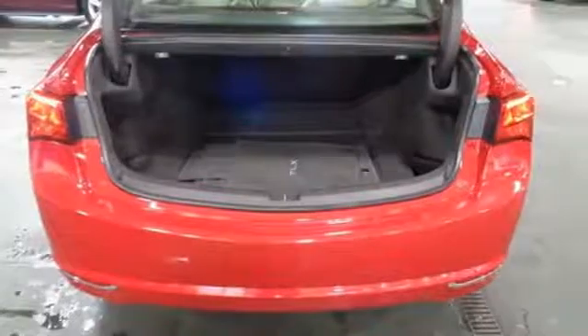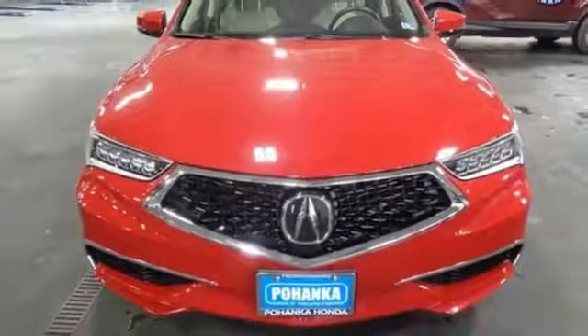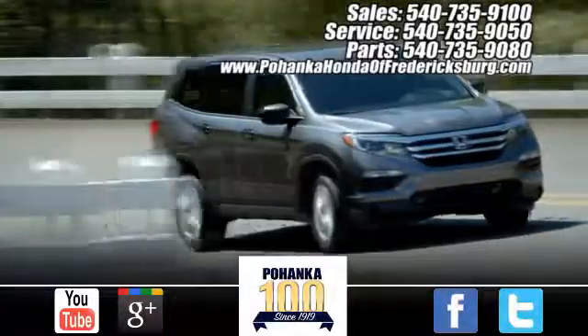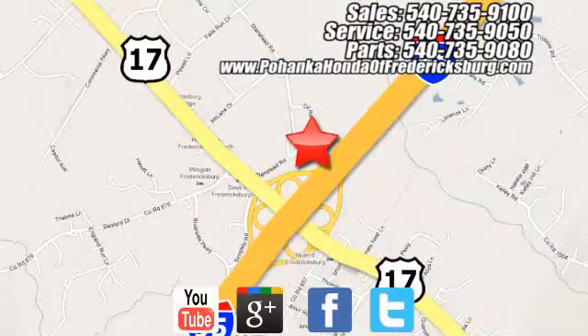Acura has a legacy of innovation, a legacy that continues here. There's even more to see in person — take it for a test drive today. Pohenka Honda of Fredericksburg is a great place to buy a car, conveniently located at 60 South Gateway Drive in Fredericksburg.